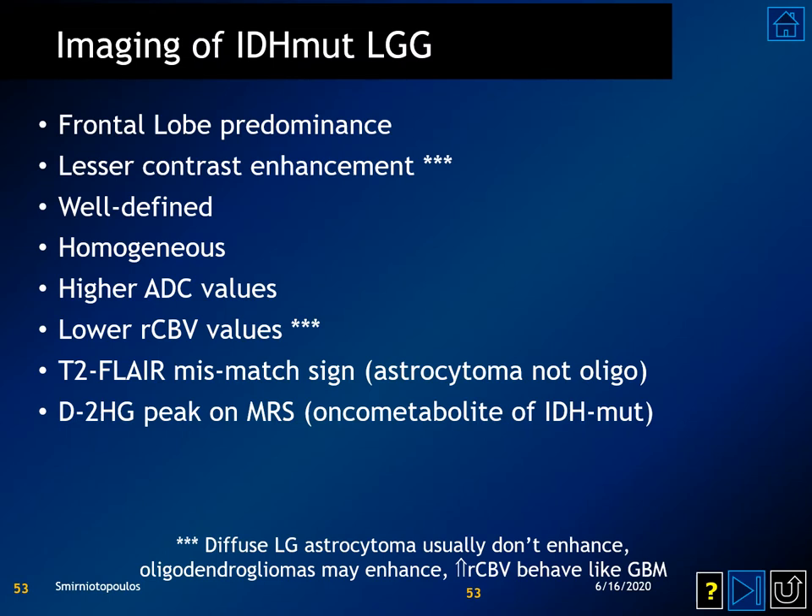When imaging IDH mutant low-grade gliomas, they are most common in the frontal lobe, probably never have contrast enhancement, and may appear sharply demarcated on MR. They may have higher ADC values and lower RCBV values than adjacent white matter in the opposite hemisphere. One key sign is the T2-FLAIR mismatch sign, which identifies an IDH mutant astrocytoma — a feature not seen in oligodendrogliomas.